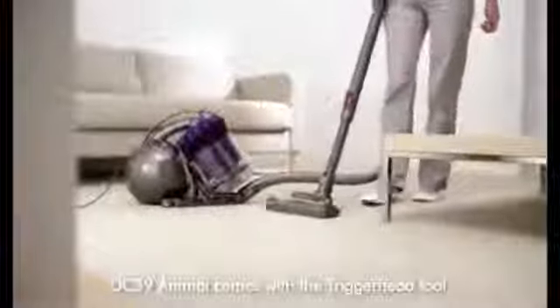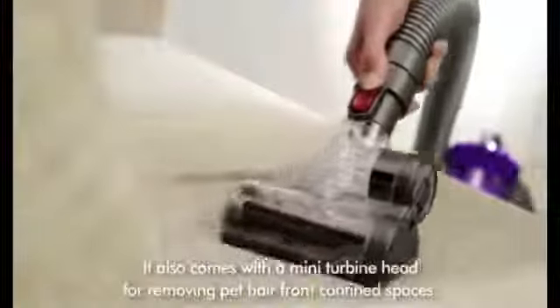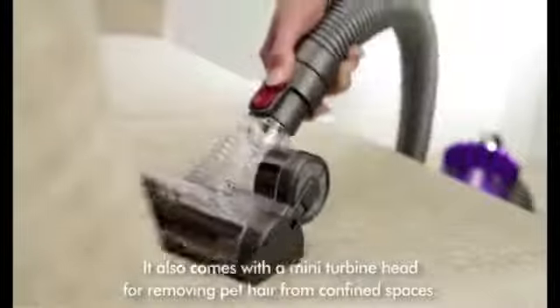DC39 Animal comes with the triggerhead tool, the only turbine head with a brush bar activated at the handle, so no bending down is required. It also has a mini turbine head for removing pet hair from confined spaces.